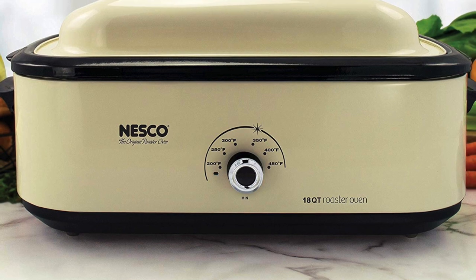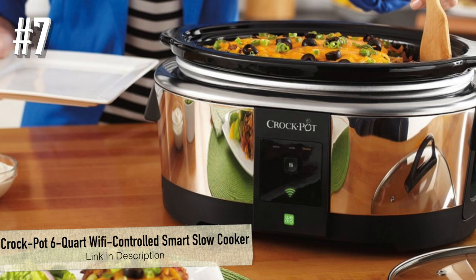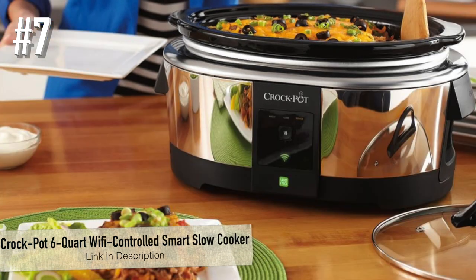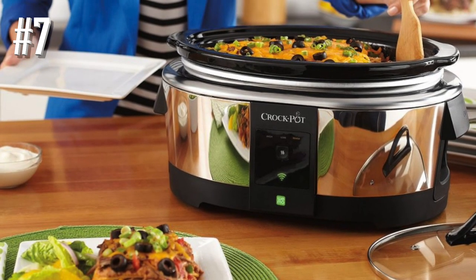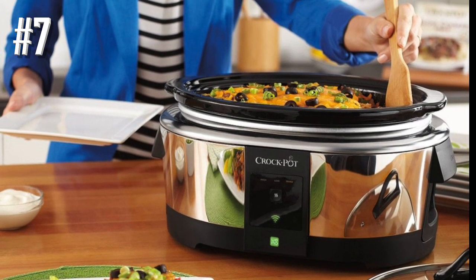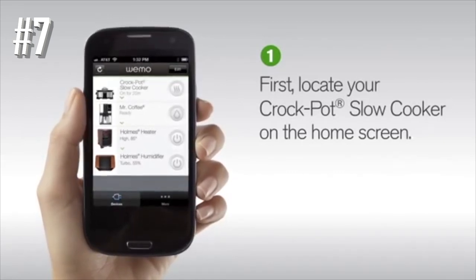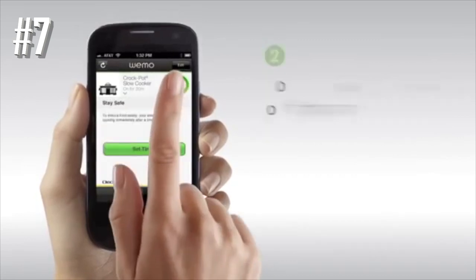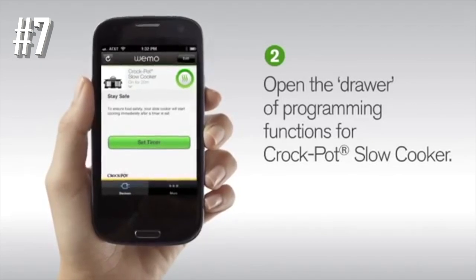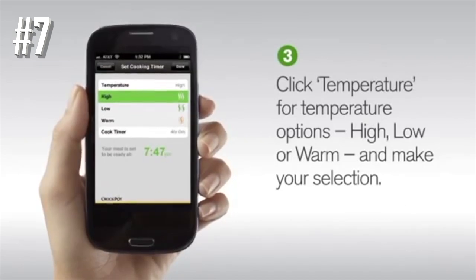Number seven: Crock-Pot 6-quart WiFi controlled smart slow cooker. Wouldn't it be great to check the slow cooker without having to stop another task? With this WiFi-enabled slow cooker, you can monitor and control the cooker from a distance. You can use the app to see how much cooking time is left, adjust the cooking time or temperature, switch to warm, or turn the cooker off — no need to leave the couch.